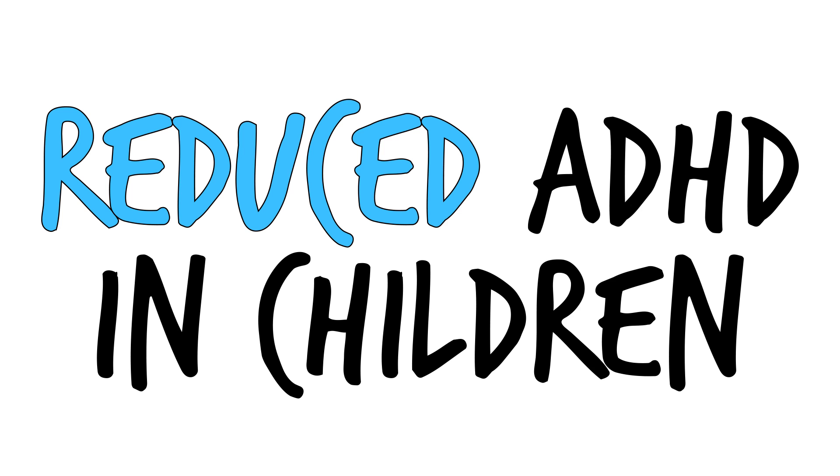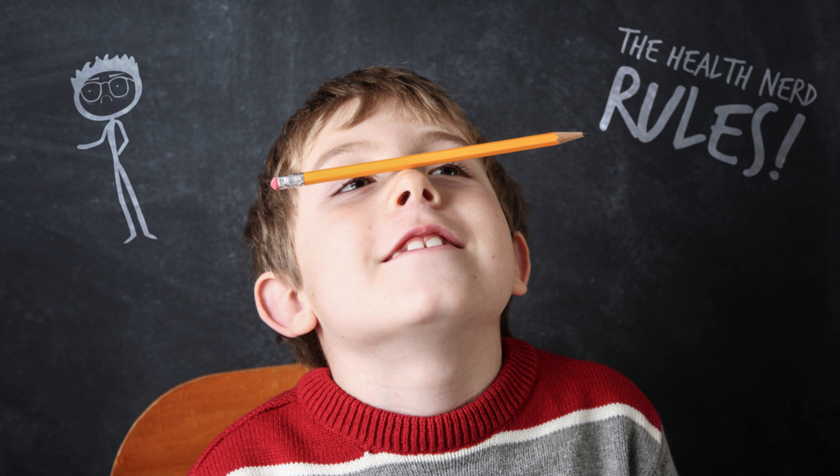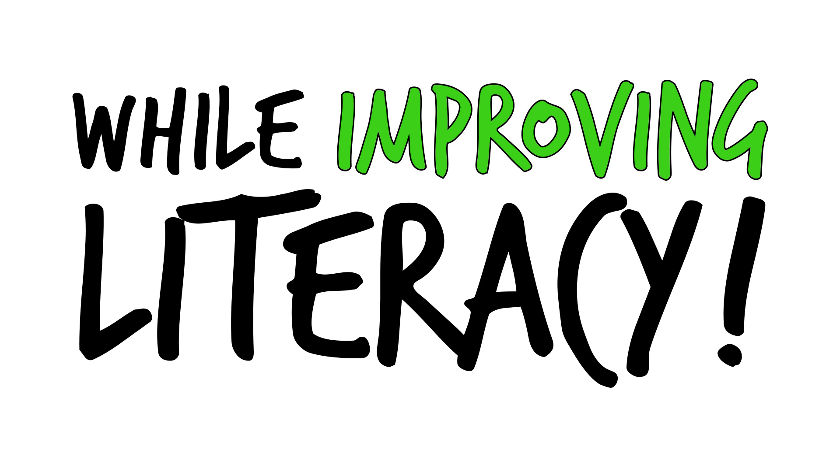Number three, reduced ADHD in children. Omega-3s have been shown to help children with ADHD decrease hyperactive behavior and aggression while improving literacy.